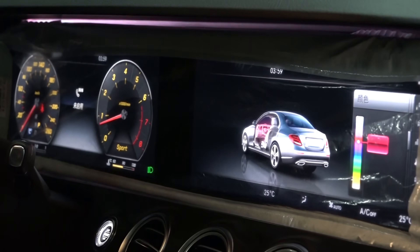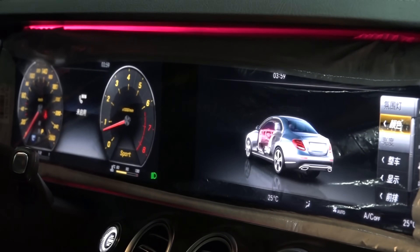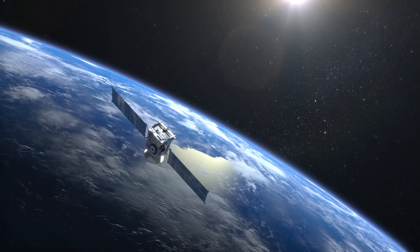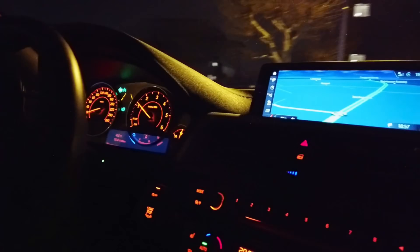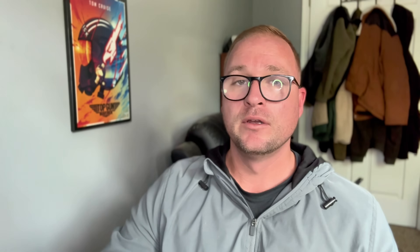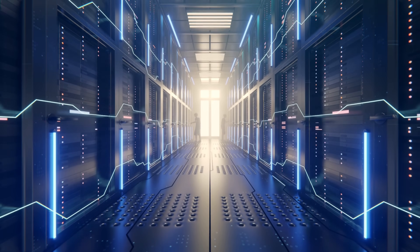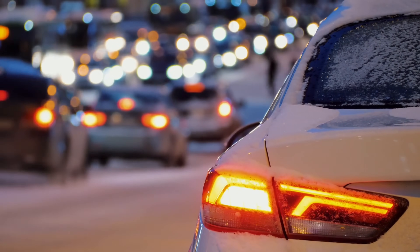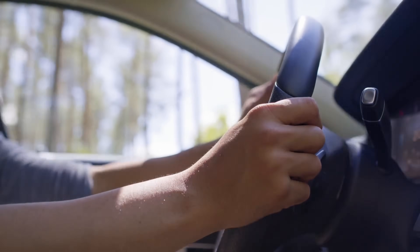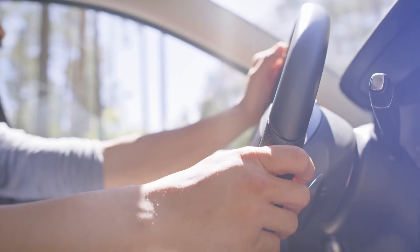The surveillance doesn't end at the dashboard. Your GPS logs your every move. Your infotainment system saves call histories and text message fragments. Your voice commands are stored on remote servers. Even your brake and accelerator sensors feed analytics models that can profile how aggressively you drive.